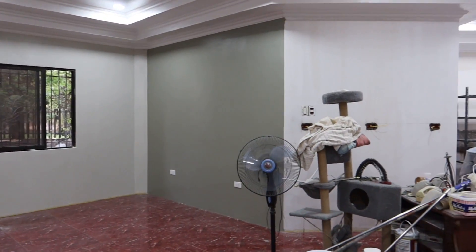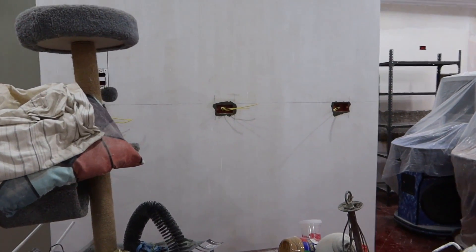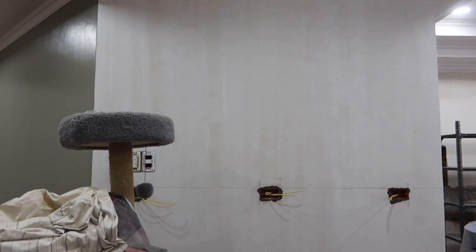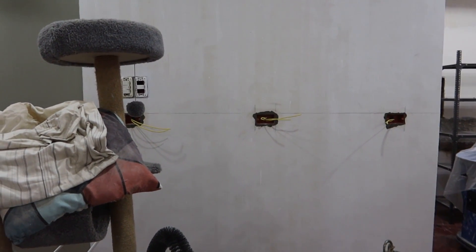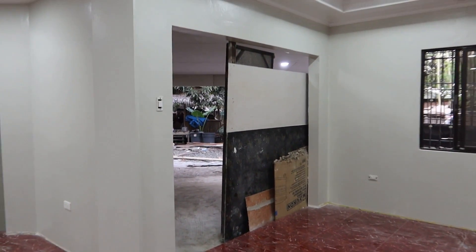Almost forgot to have them put these outlets in for our coffee bar. We'll have some kitchen cabinets, a countertop, and some other cabinets up above — maybe smaller ones because they left it taller than normal, by about four to six inches. It'll be for coffee, tea, and a juicer.